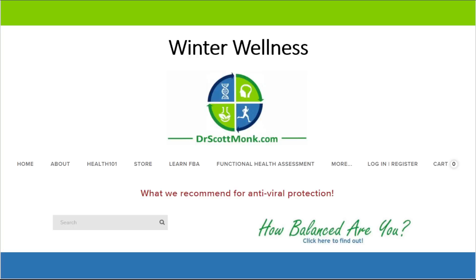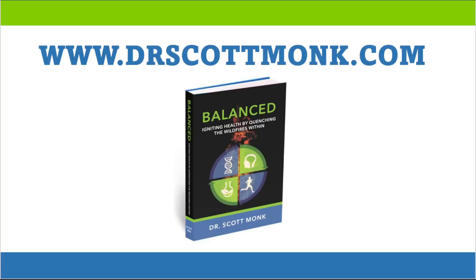To find out exactly which supplements we recommend to our patients that we've found most effective, you can go to the home page of my website drscottmonk.com, where it says what we recommend for antiviral protection. When you click on that it'll take you to our winter wellness support pack page, which lists different scenarios and situations you might be in and which combination of supplements might be beneficial for you. I hope this brief summary of the immune system and its teeter-totters was helpful. For more information visit drscottmonk.com. We'll see you soon.